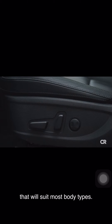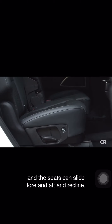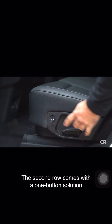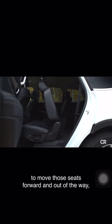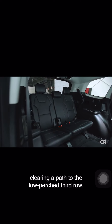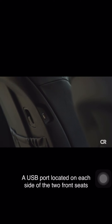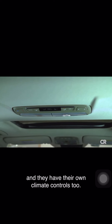The second row accommodations are also generous, and the seats can slide fore and aft and recline. The second row comes with a one-button solution to move those seats forward and out of the way, clearing a path to the low-perch third row, which is best suited for kids. A USB port located on each side of the two front seats makes charging phones easy for second row passengers, and they have their own climate controls, too.